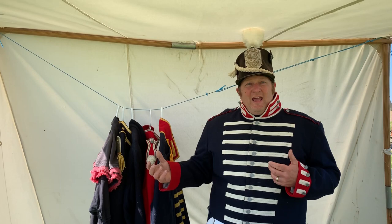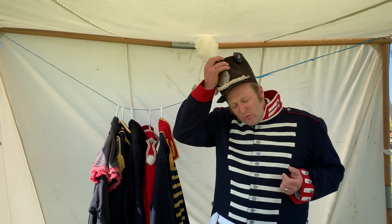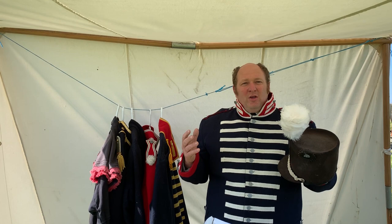Marching bands from today — high school marching bands — look back to these uniforms for inspiration. But during the War of 1812, it served a number of important functions.